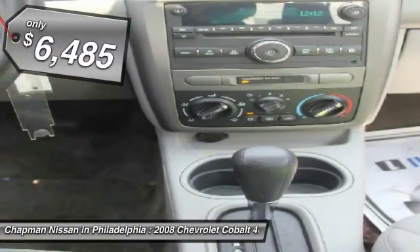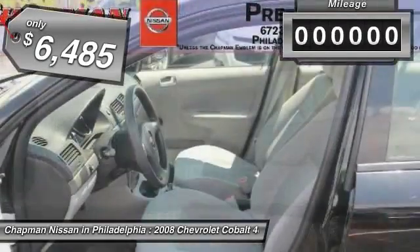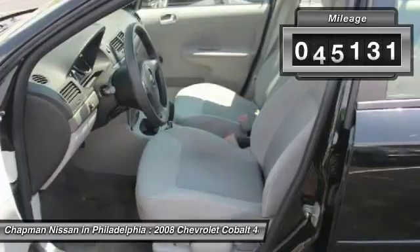Replaced front and rear brake pads and resurfaced brake rotors, replaced engine drive belt, oil and filter service, topped off fluids.